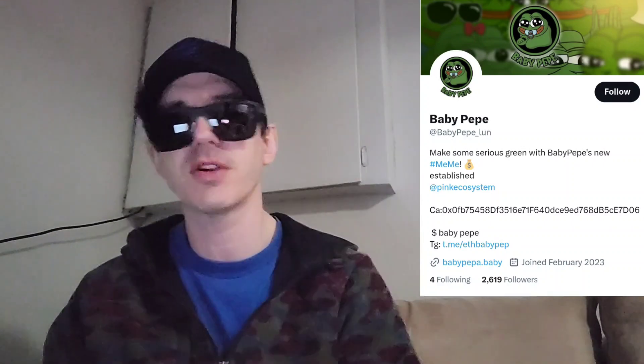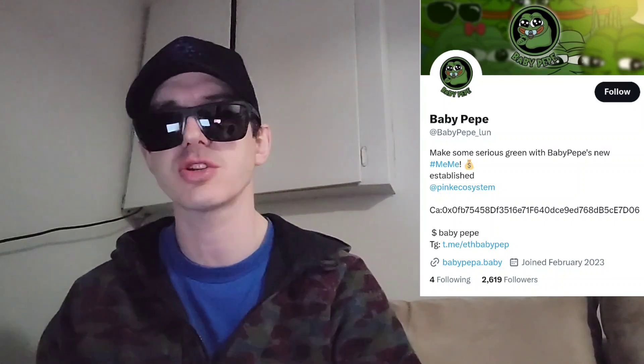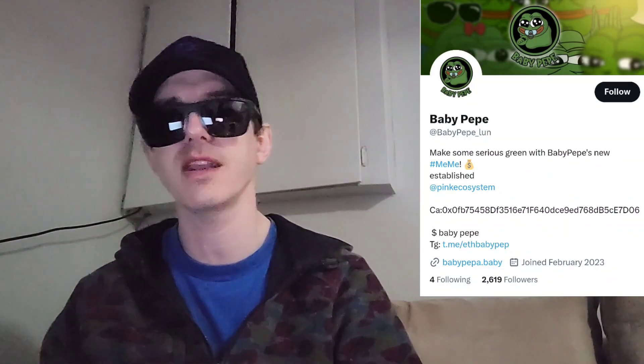There is a ton of referral codes down in the description box. Have a look at those — the best referral codes for the best crypto apps. You can get yourself free money, free rewards, free crypto, just by using those referral codes and funding your account. It's real simple. Referral codes benefit both of us, so check them out in the description box.